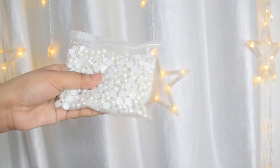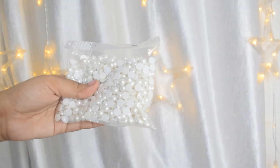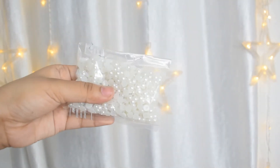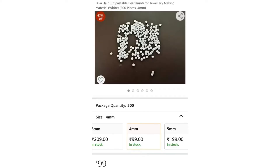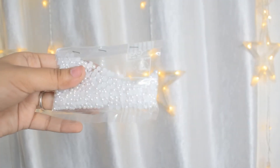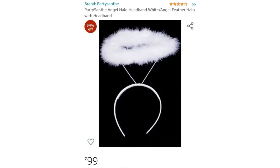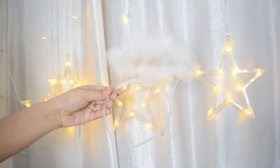Next up are these decorative balls. I got them in three sizes: eight millimeter, six millimeter, and four millimeter. The eight millimeter is the biggest one. These are very good quality and you get large quantities. For the four millimeter ones, you have to buy two packets.